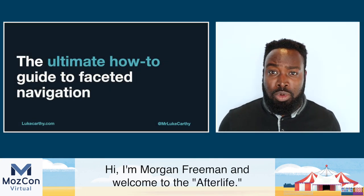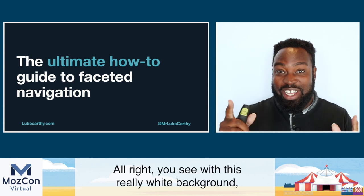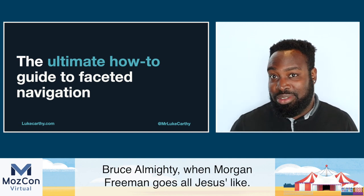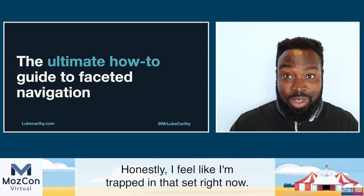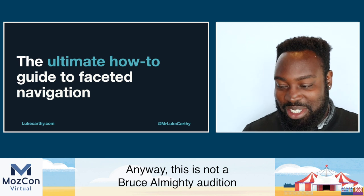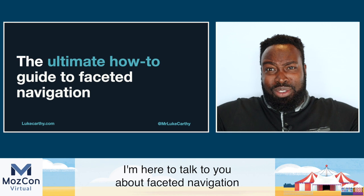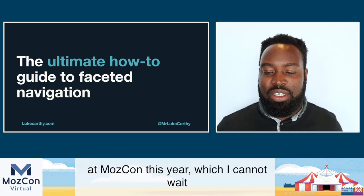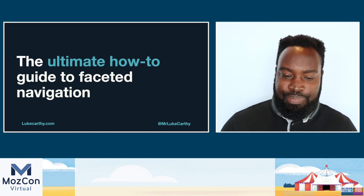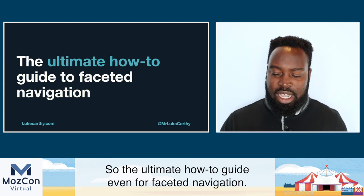Hi, I'm Morgan Freeman and welcome to the afterlife. You see with this really white background, it's like Bruce Almighty when Morgan Freeman goes all Jesus-like — I feel like I'm trapped in that set right now. Anyway, this is not a Bruce Almighty audition and I'm not Morgan Freeman. My name is Luke Carthy and I'm here to talk to you about faceted navigation at MozCon this year, which I cannot wait to jump into. So without further ado, let's get started with the ultimate how-to guide for faceted navigation.